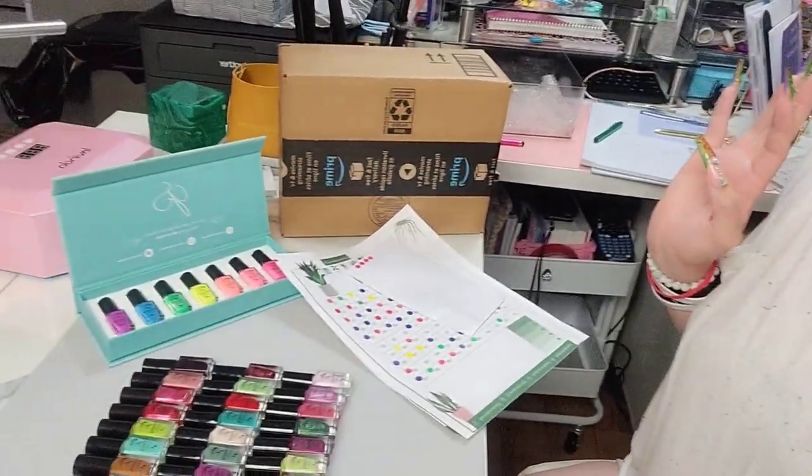Hi guys, welcome back! I just got finished doing a CJS haul — really good video, I'm loving all the goodies they sent me, it was so beautiful. There's a surprise in there for you guys too. Make sure you guys enter to win some goodies. Today I wanted to do a walk of CJS right here.